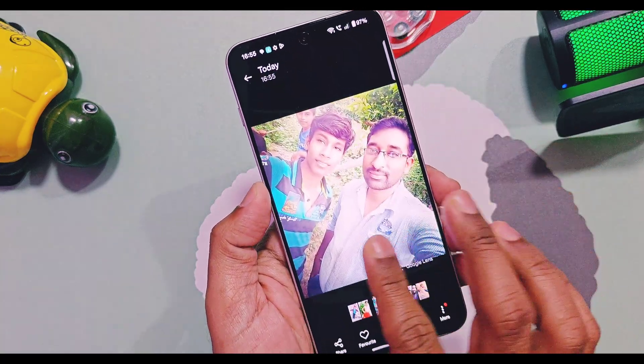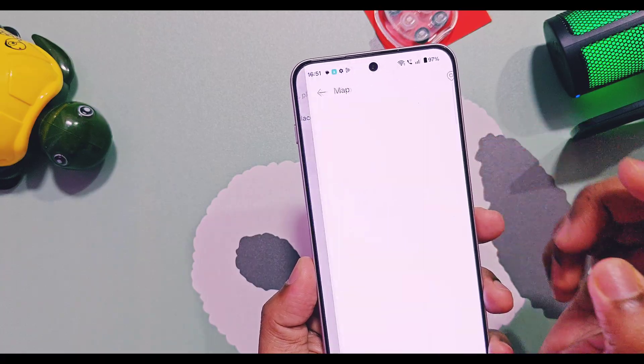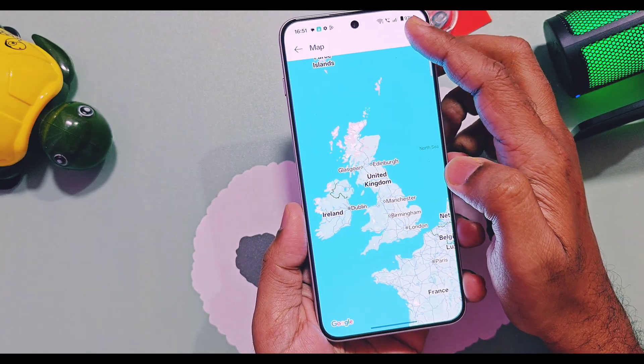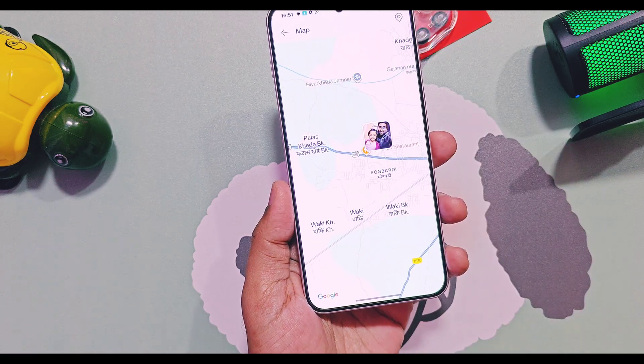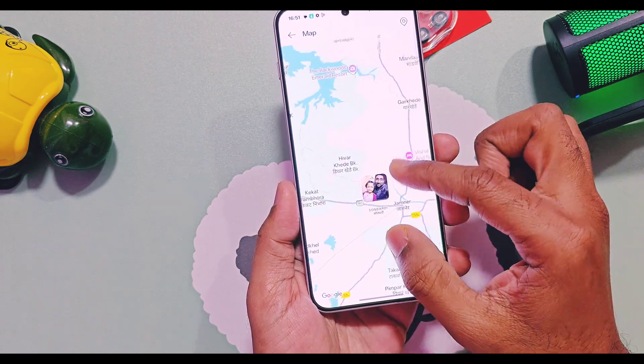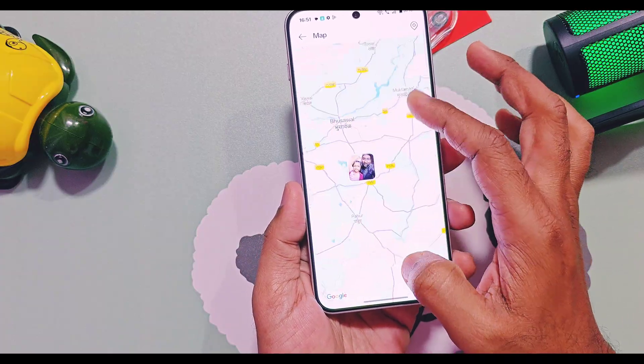Next, in the Explore section of the app, you get a new Maps album where all the images on the device will be available on the map with location. All images with the same location will be available in the same folder on the map, and you can expand the map to view all location-wise images.